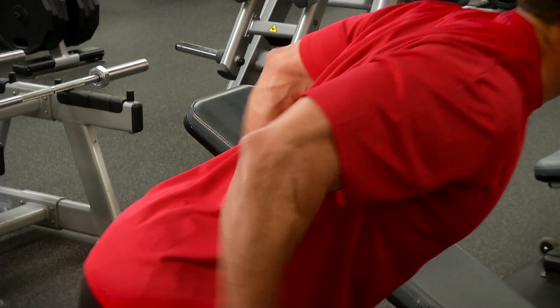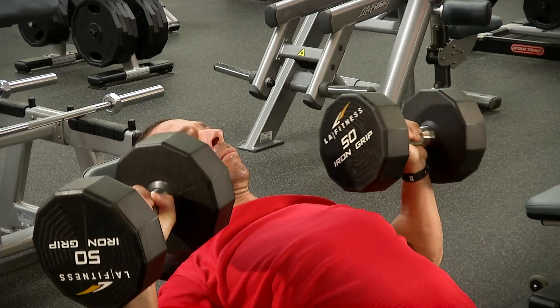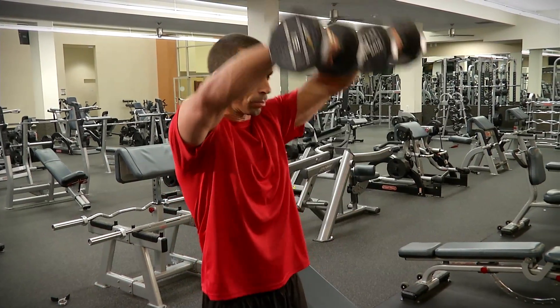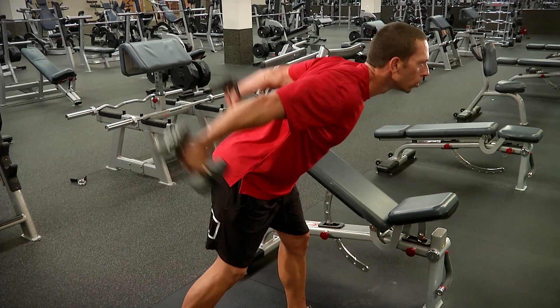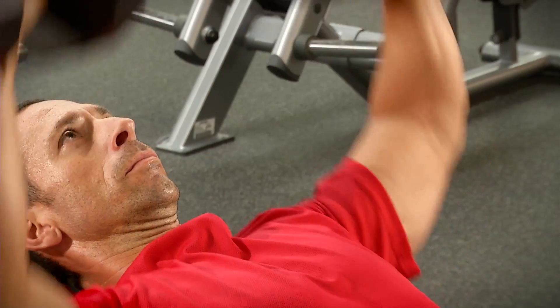Training smaller muscle groups first may also increase the chance of injury. Once the point of failure has been reached for a small muscle, such as the shoulder, it loses some of its stability. If the chest continues to be trained after this happens, the chance of injury goes up. Utilizing this technique not only helps prevent injuries, but also allows you to get the most out of each muscle group.